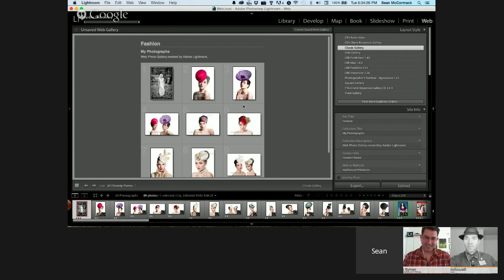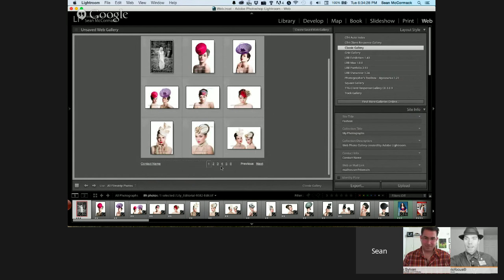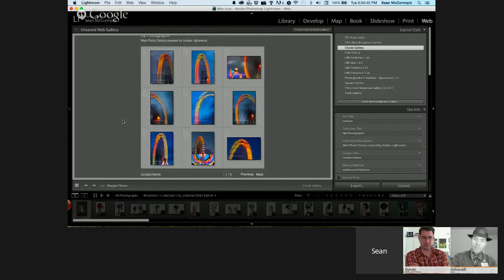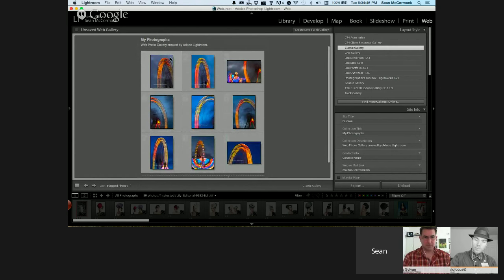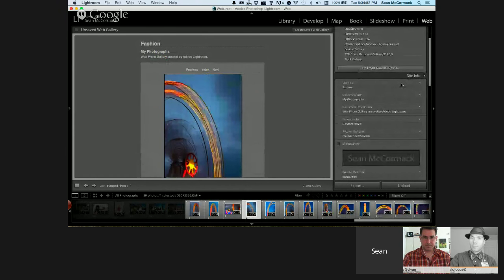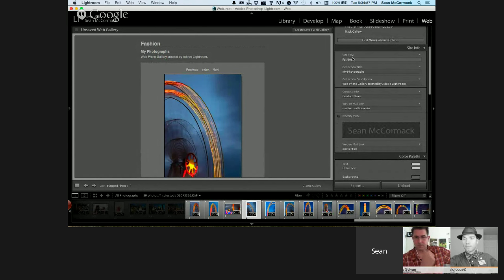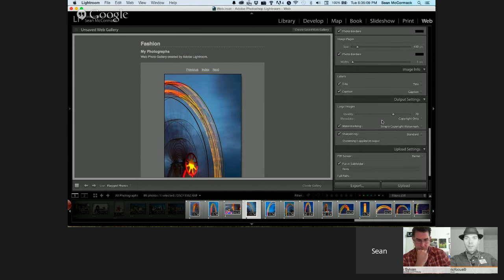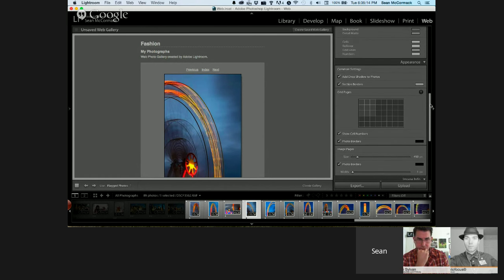Very quickly going through the settings panels. You click Next to go through the images. There are four panels inside every gallery: Site Info, Color Palette, Appearance, and Image Info. There are also Output Settings and Upload Settings, which are the same for all gallery types. In Site Info you can describe the gallery. At the bottom you can add a contact name as a website or email link using 'mailto:' followed by your email address. You can also include your identity plate with a logo.